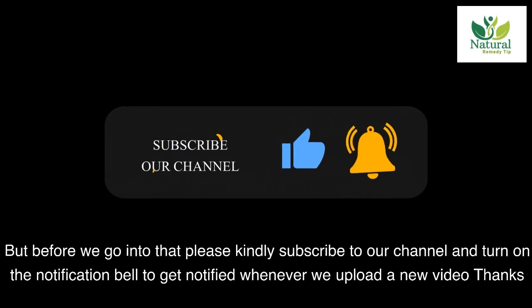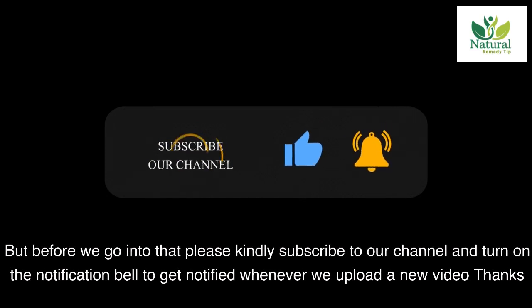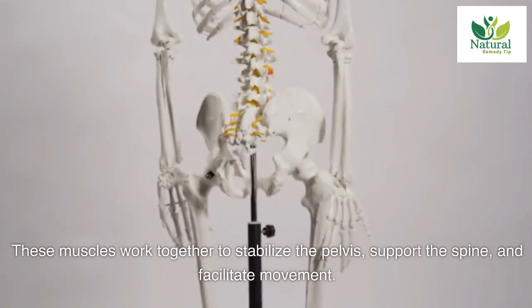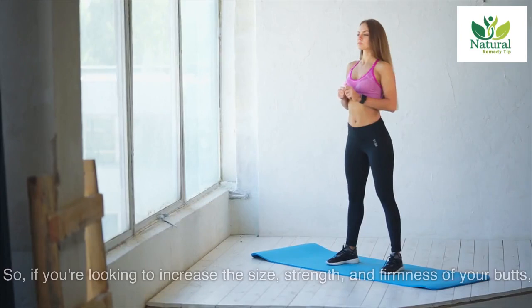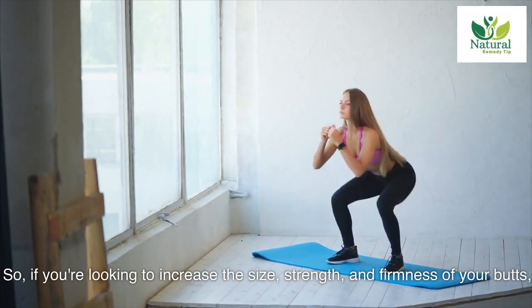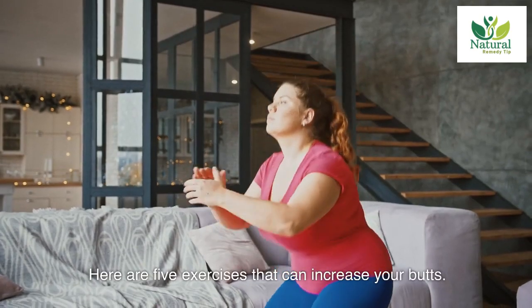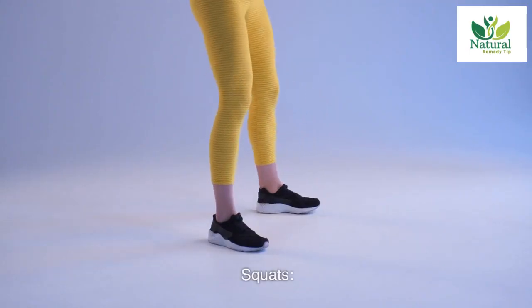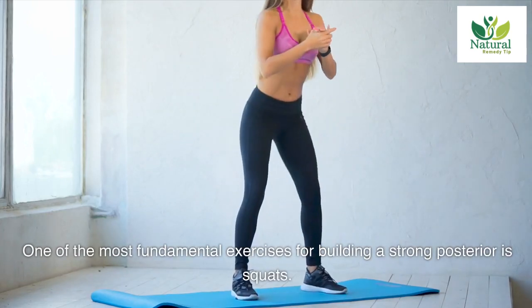These muscles work together to stabilize the pelvis, support the spine, and facilitate movement. So if you're looking to increase the size, strength, and firmness of your glutes, here are five exercises that can help.